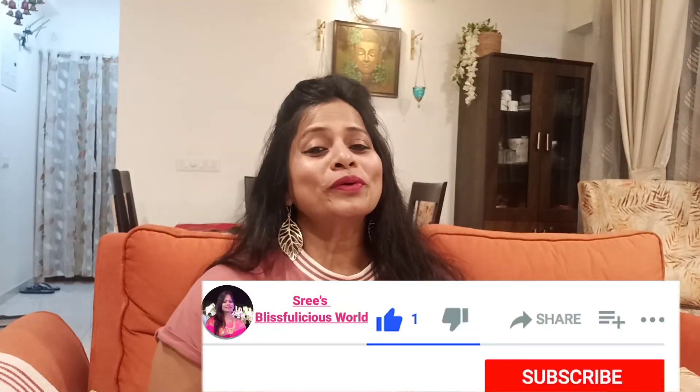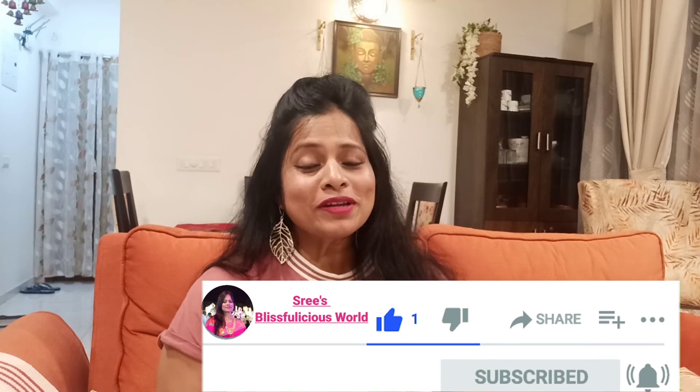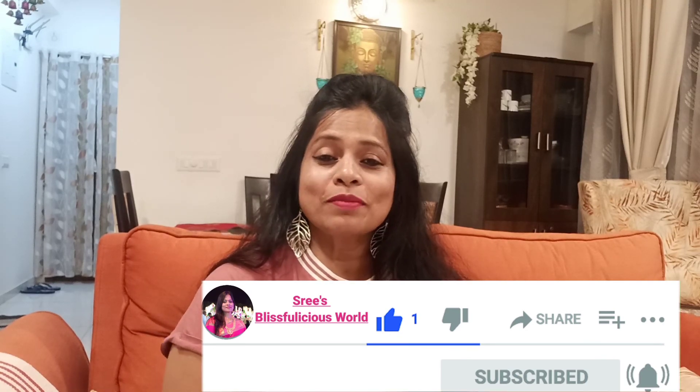Hope you like the video. If you like my content, do subscribe and share with your family and friends. Let's catch up tomorrow. Take care. Bye.